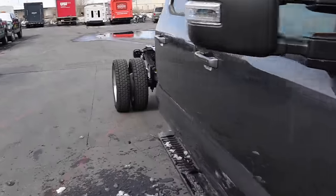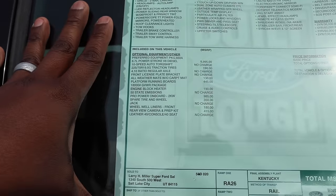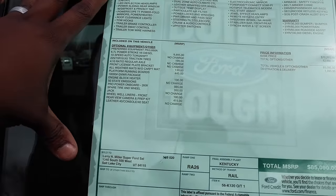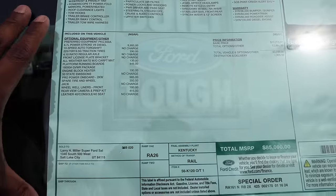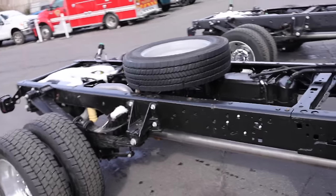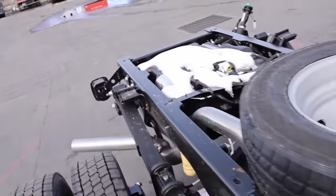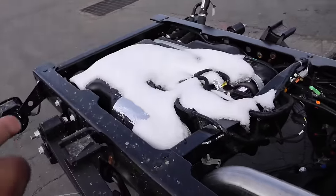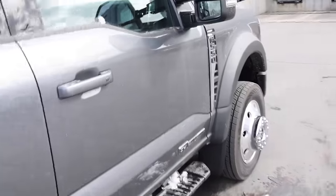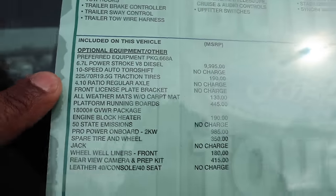You guys can check out the difference in the price point. This truck does not have the max tow package, so you save that money up front on the window sticker. Unfortunately, this is not apples to apples for the pricing because this truck does not have the dual tank — it only has the rear one, so this is 40 gallons. You lose that tank here; I think it's like 26 and a half gallons of fuel that you lose.